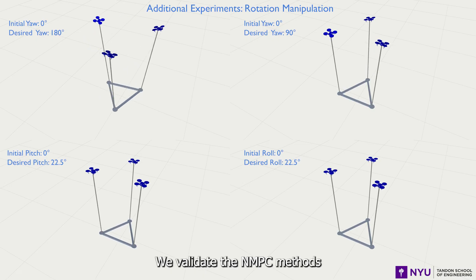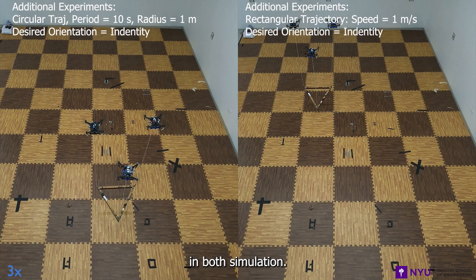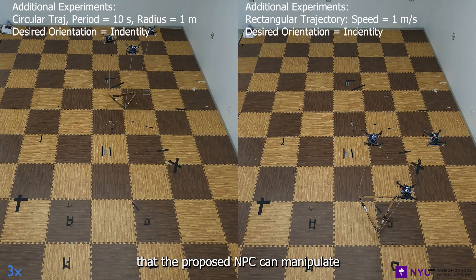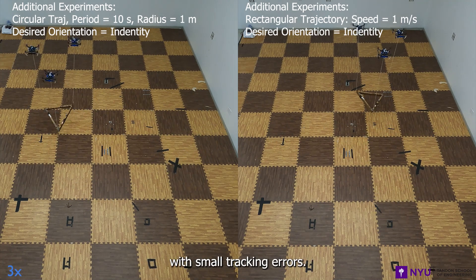We validate the NMPC methods with trajectory tracking experiments in both simulation and real-world scenarios. The results show that the proposed NMPC can manipulate the rigid body payload with small tracking errors.